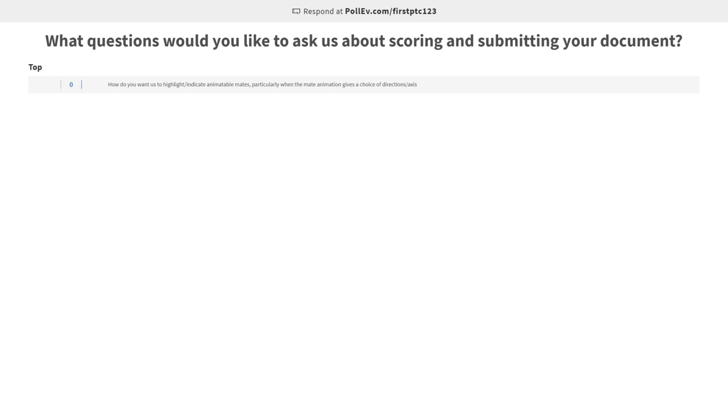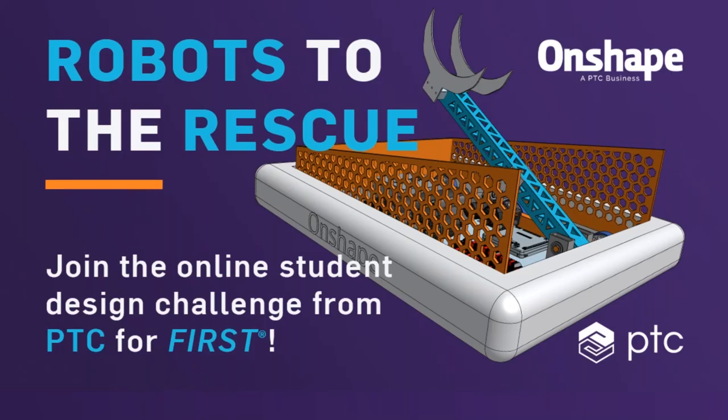We'll wait a couple more minutes for some people to trickle in and then we'll go ahead and get started. Again, this poll is going to be open the whole time. So if you have questions during the webinar, just go to pollev.com/firstptc123, add them and we'll get to them at the end.